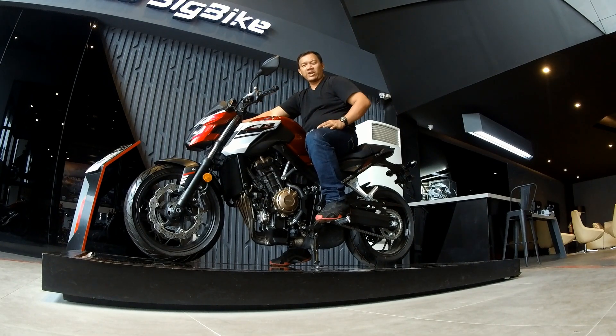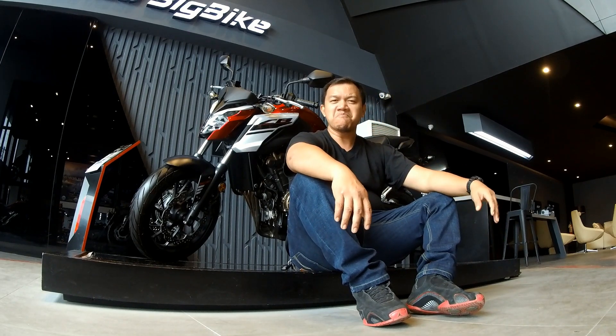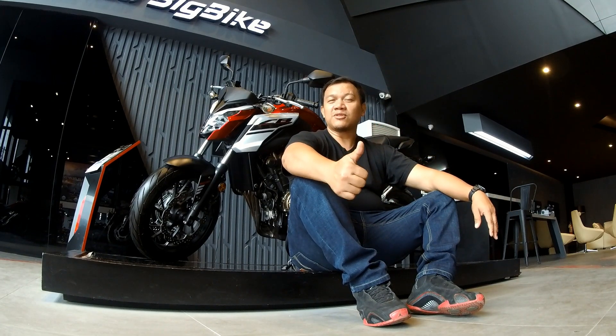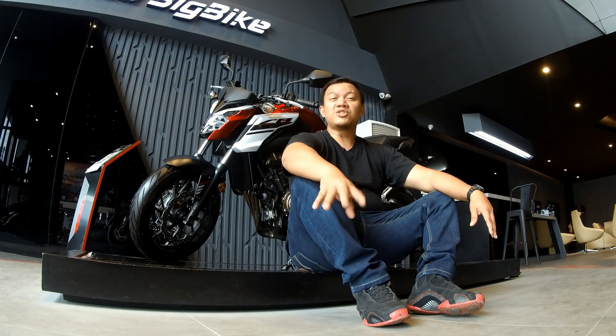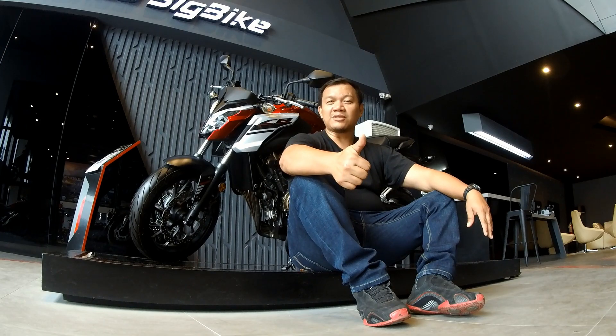Hope you guys like this. This is just a quick update on this Honda CB650F. I'd like to test ride it and check it out for myself. Subscribe to this channel, click the like icon if you do like the video, and the bell icon so that you'd be notified of future uploads. Once again, this has been Django Moto1911. Thanks for dropping by. See you guys in the next video.